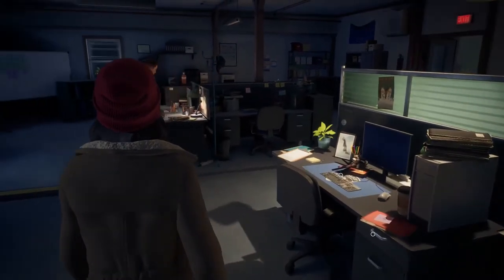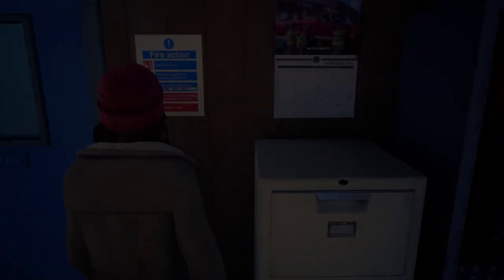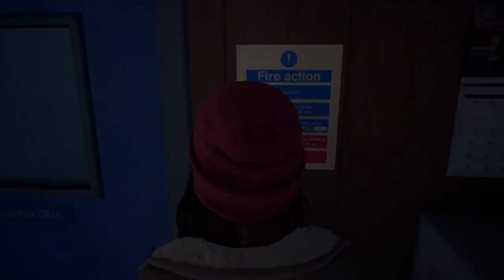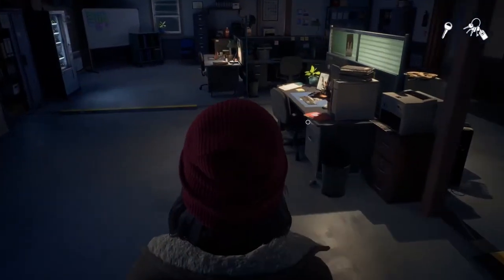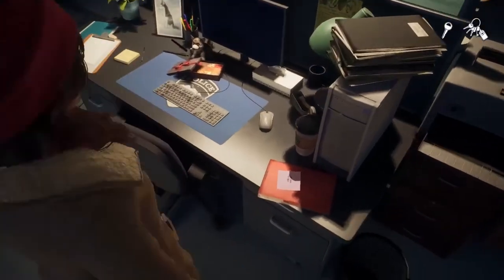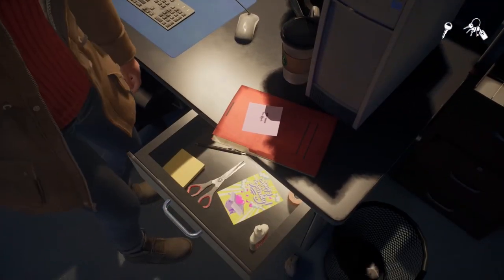If you check the calendar behind Denis's desk you will learn that in-game it is the year 2015. Considering that she was 29 years old in 2015, when she was 20 years old it was the year 2006.